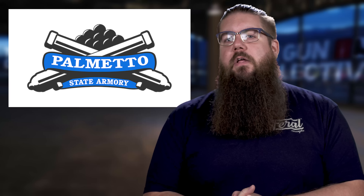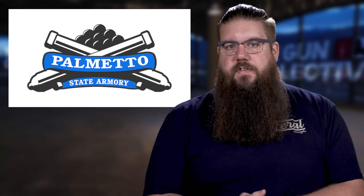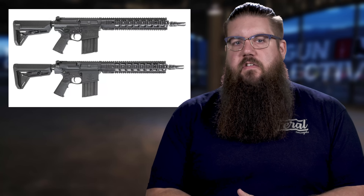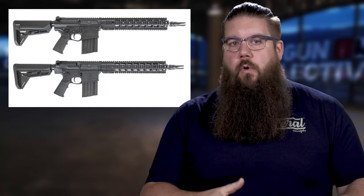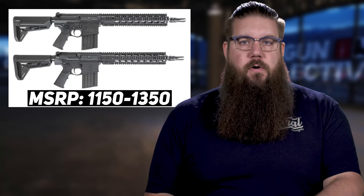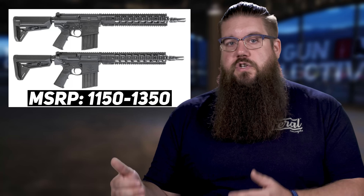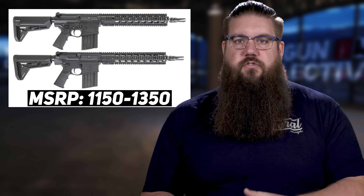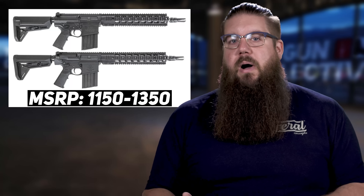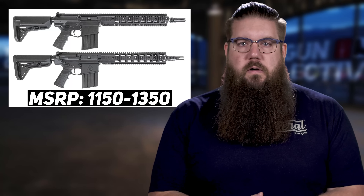Next up this week, Palmetto State Armory has expanded their line of Sabre rifles to include the AR10. For those out of the loop, this is PSA's attempt at a really good mid-tier rifle. As with the AR15s in this line, these can be had with either forged or billet receivers. On the expensive side of things, it gets up to $1,350 for a 13.7 inch barrel .308, and then goes down about $200 less for the same gun with forged receivers. There are a few other versions but there's a lot of overlap, so we won't deep dive here.